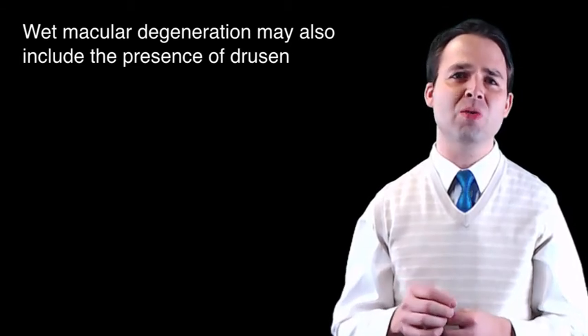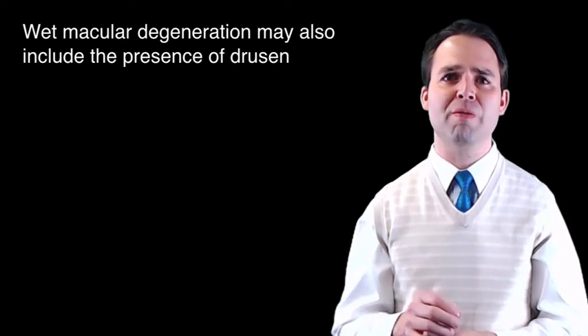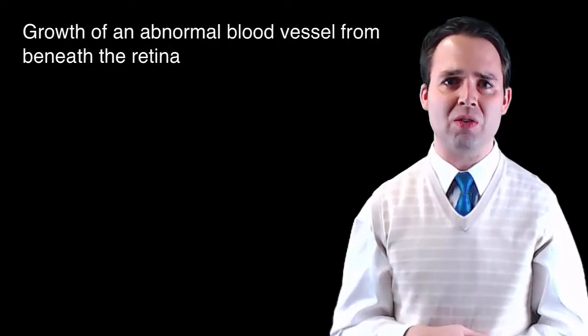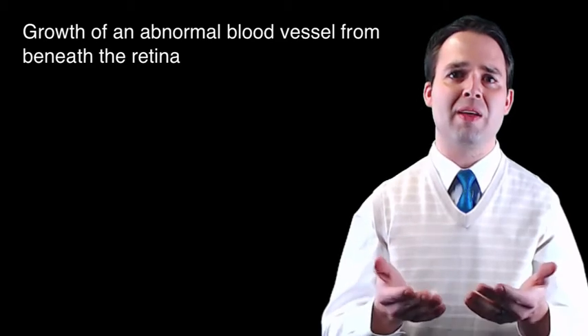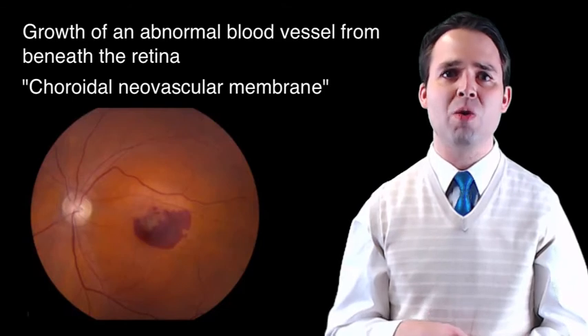The wet form of the disease — wet macular degeneration — may also include the presence of drusen, but wet macular degeneration specifically refers to the growth of an abnormal blood vessel from beneath the retina. This abnormal blood vessel is known as a choroidal neovascular membrane, which then leaks, and it often even leaks blood into the layers beneath and within the retina. This fluid then damages the light-sensing cells of the macula. Fortunately, we have several treatment options to help control the growth of these abnormal blood vessels and the harmful fluid they leave behind.